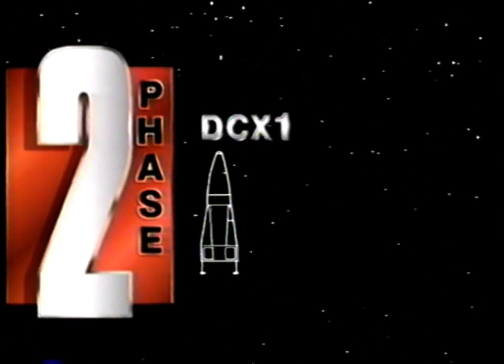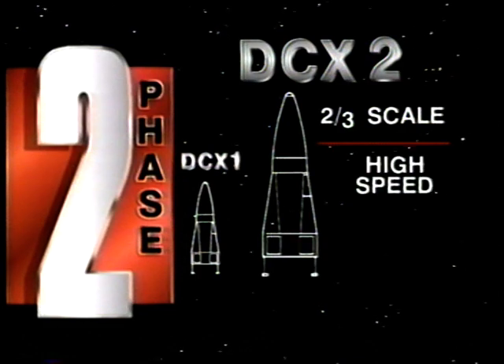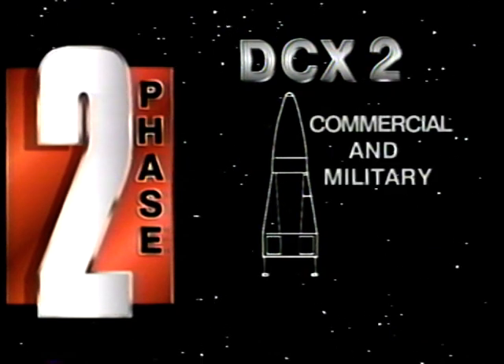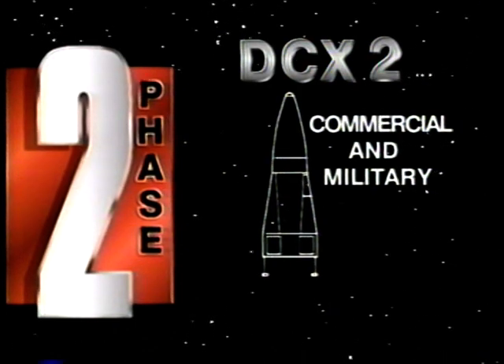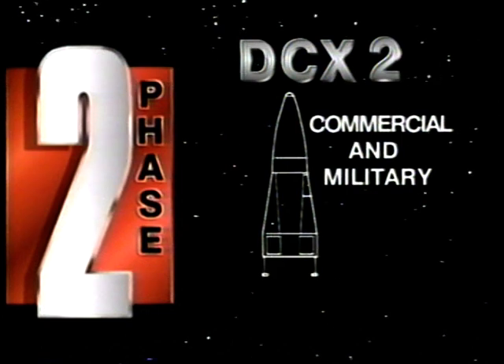Next, if funding is made available, will come a vehicle twice the size of the DCX, which will obtain speeds well into the hypersonic range. This vehicle will support commercial and military testing and be our next step on the way to the single stage to orbit fleet, which will be the heart of our 21st century launch industry.